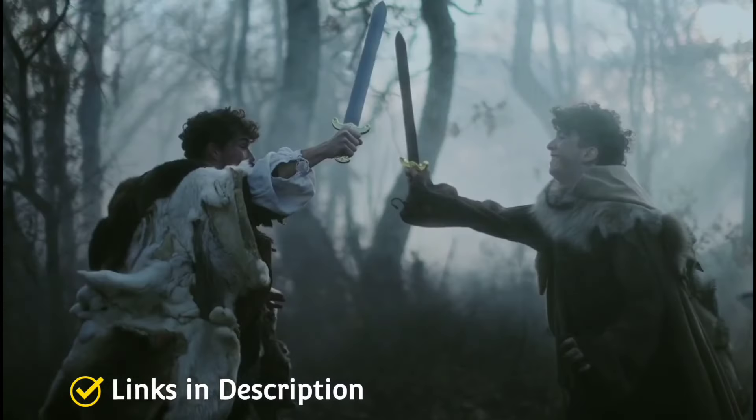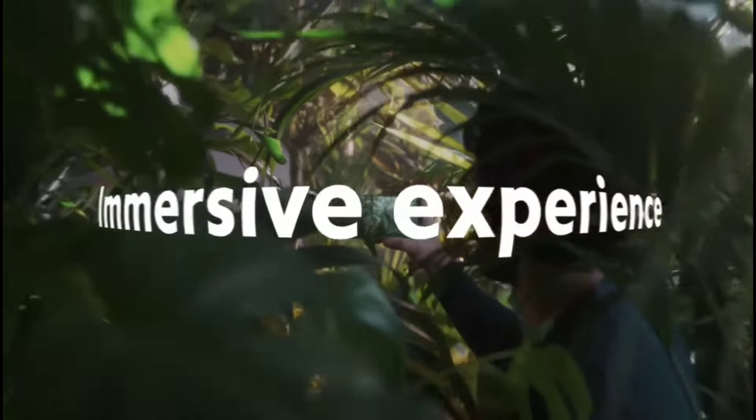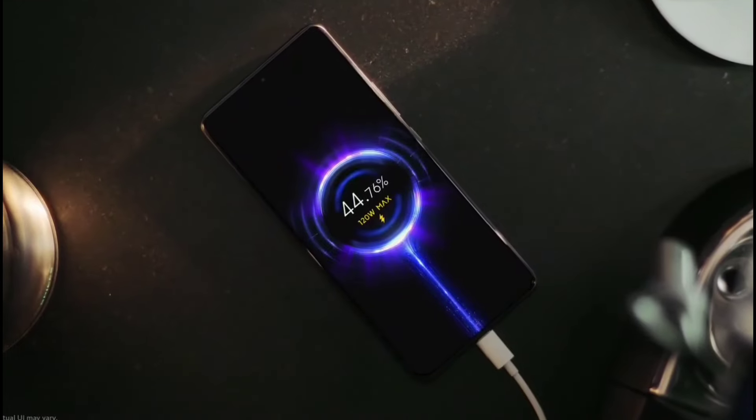So, these are the top 10 amazing Xiaomi phones that you can consider buying in 2022. If you liked the video, please hit the like button, share this video among your friends, and don't forget to subscribe to my channel. Thanks for watching!